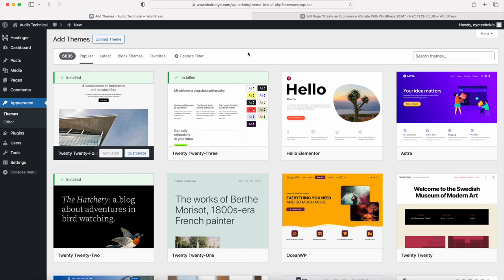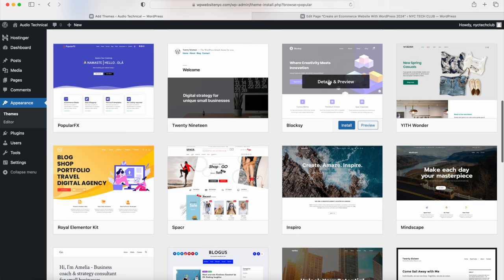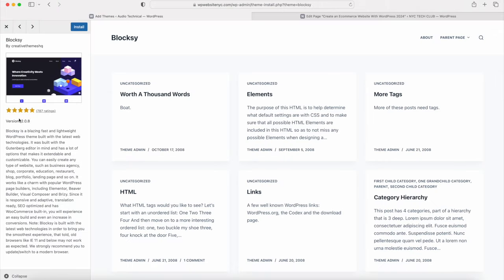Click the Add New Theme button. You have free filter options at the top and a search box. The theme we're using is Bloxy - it should be one of the popular themes so you might see it if you scroll down, or you can type it in to search for it. Click on details and preview - it has a five-star rating. It's an awesome free theme that lets you customize your e-commerce website in so many ways. Click the Install button, then once installed click the Activate button.